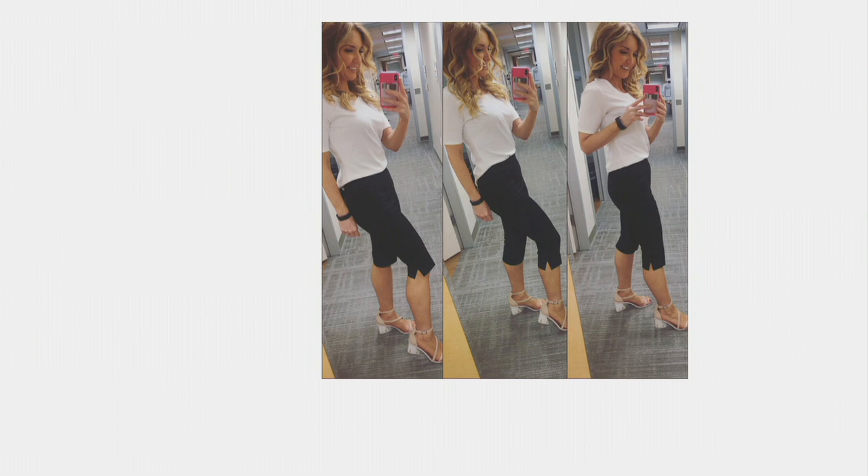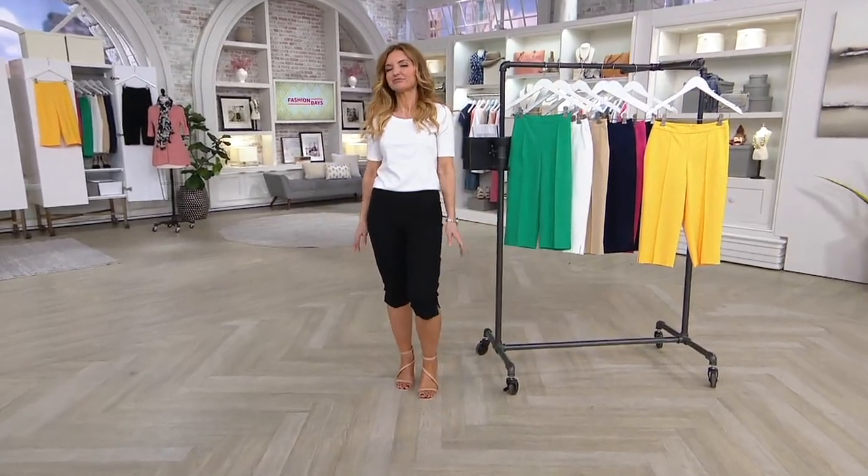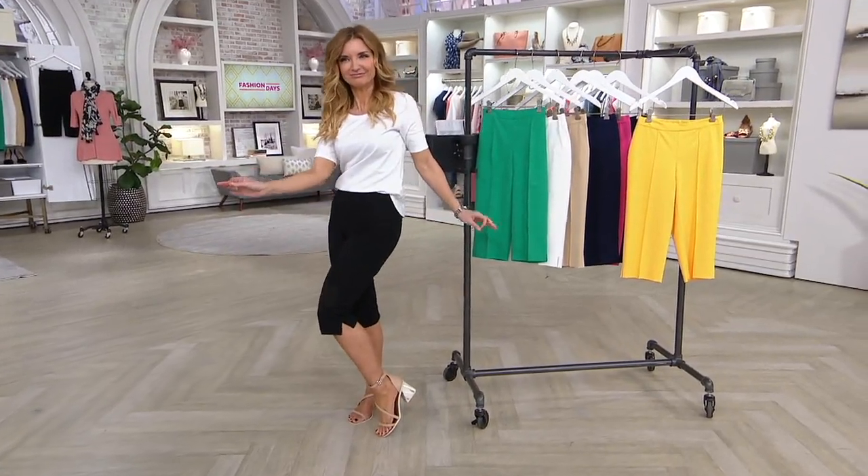I put on the petite, the regular, and the tall all in the same top. Isaac gives me a hard time for striking that particular pose and taking pictures. You could be a Rockette!